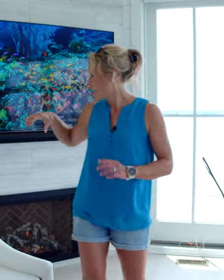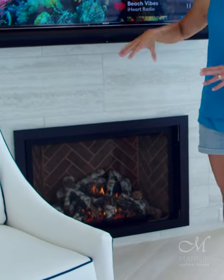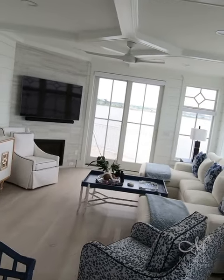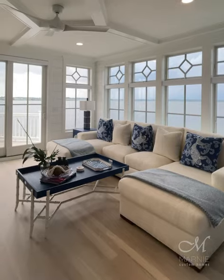Behind me is the fireplace, and I put it on an angle. It wasn't necessarily the focal point of the room, because the focal point is the view, but the fireplace is a necessity and it fits perfectly here with the TV above it.